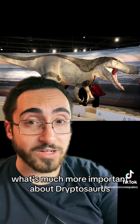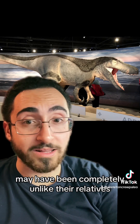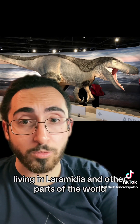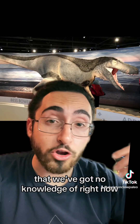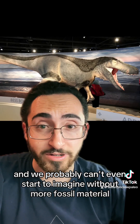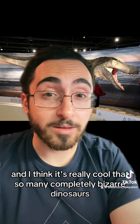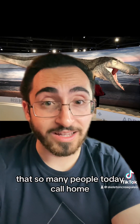What's much more important about Dryptosaurus is that it shows us that dinosaurs living in Appalachia may have been completely unlike their relatives living in Laramidia and other parts of the world. There may have been entire groups of dinosaurs living in Appalachia that we've got no knowledge of right now, and we probably can't even start to imagine without more fossil material. It's really cool that so many completely bizarre dinosaurs may have lived in the exact same ground that so many people today call home.